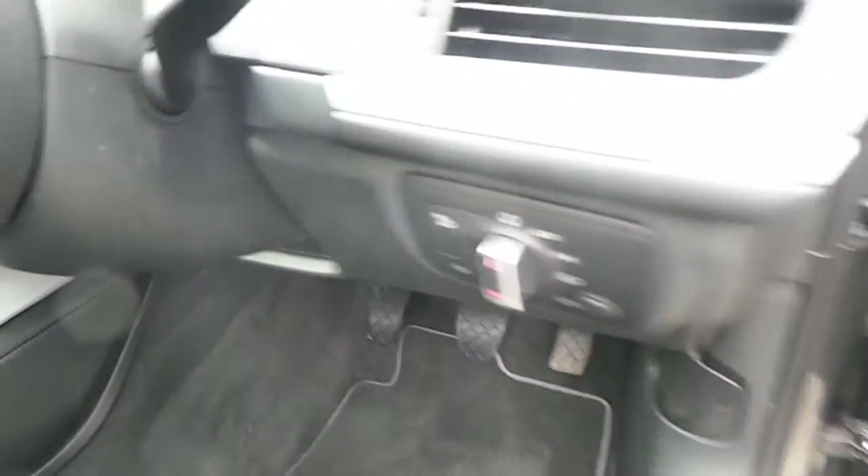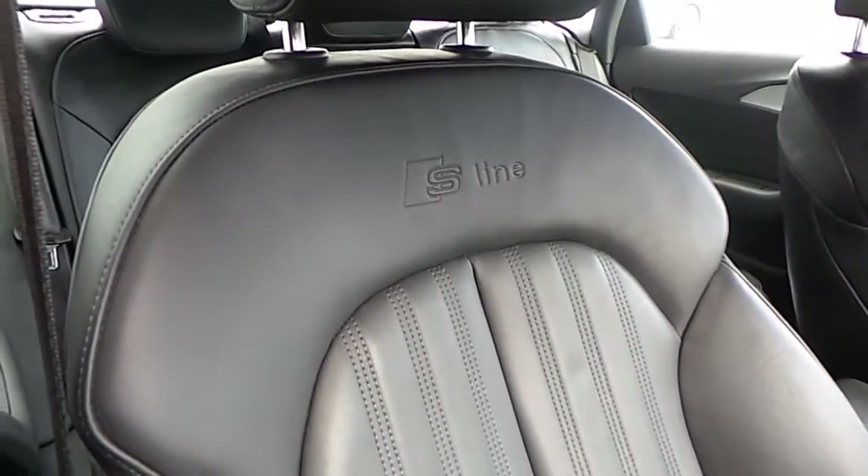Automatic lights and wipers with light and rain sensors, electric windows, electric heated mirrors and tie locks. Full black leather interior with the S-Line logo embedded on the leather.